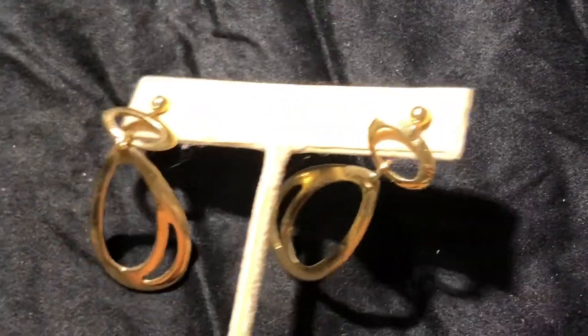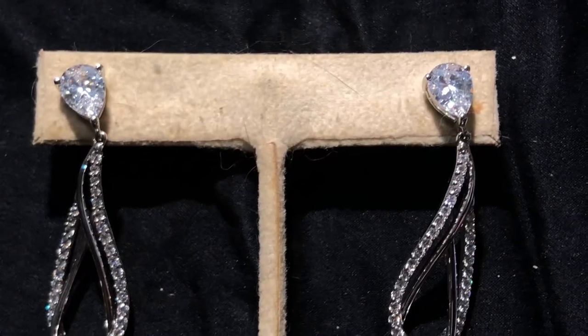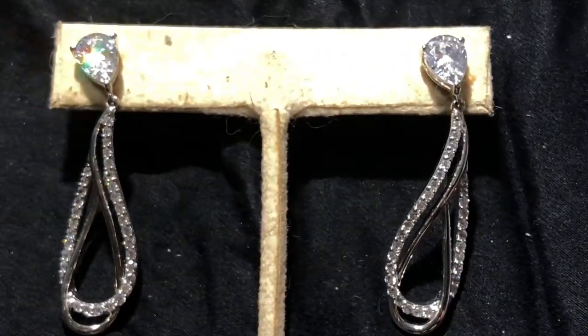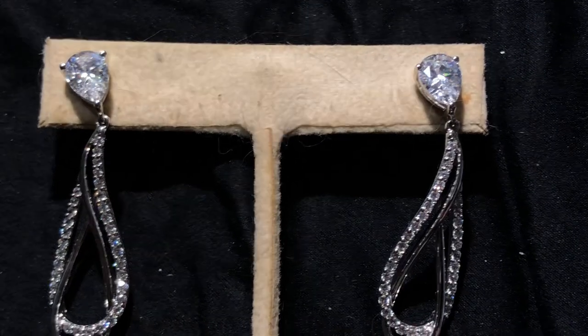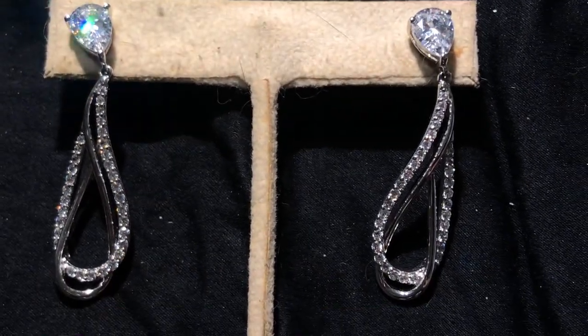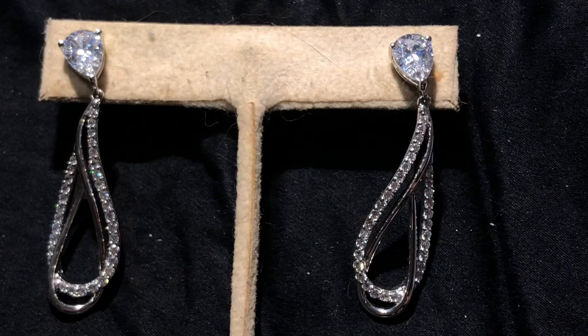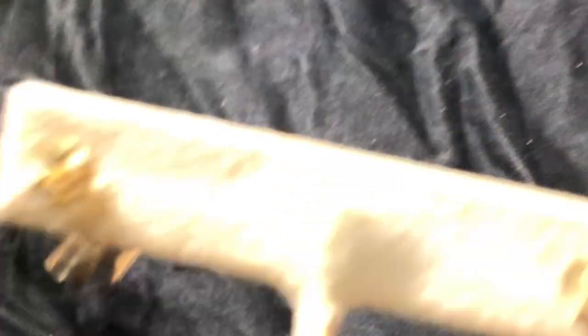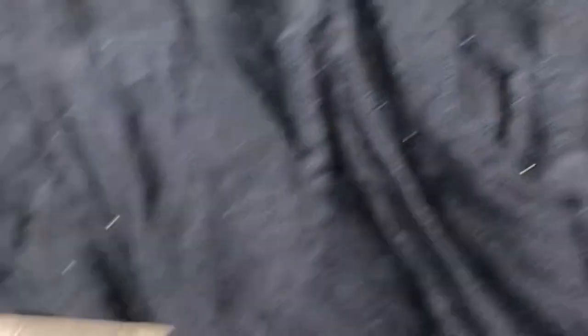I also purchased these off of eBay — absolutely gorgeous. They are gold over silver, so everything in this video is silver or gold. I did not buy any costume jewelry except what was sent as a free gift. These are also a big surprise — that's the thing about eBay, sometimes you don't really know how it's going to look based on the seller's pictures. They're huge but they're really cool.